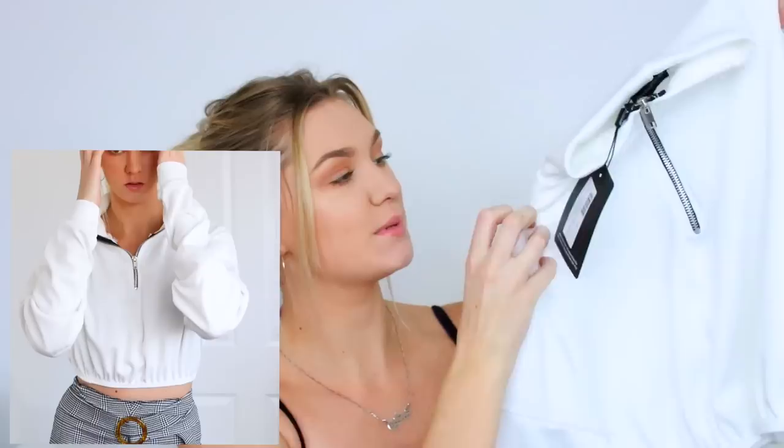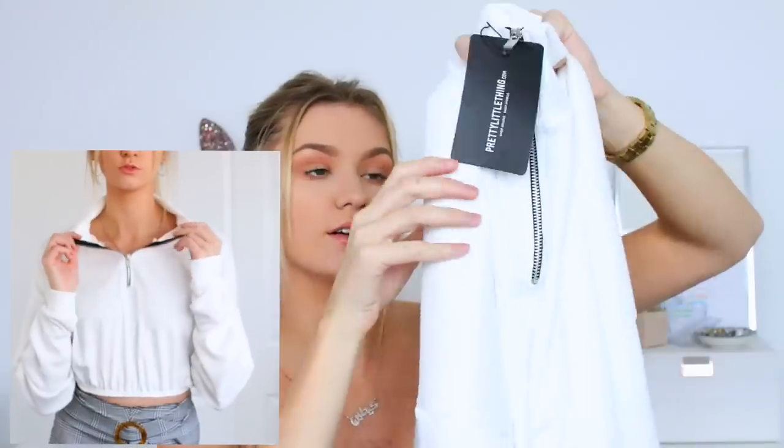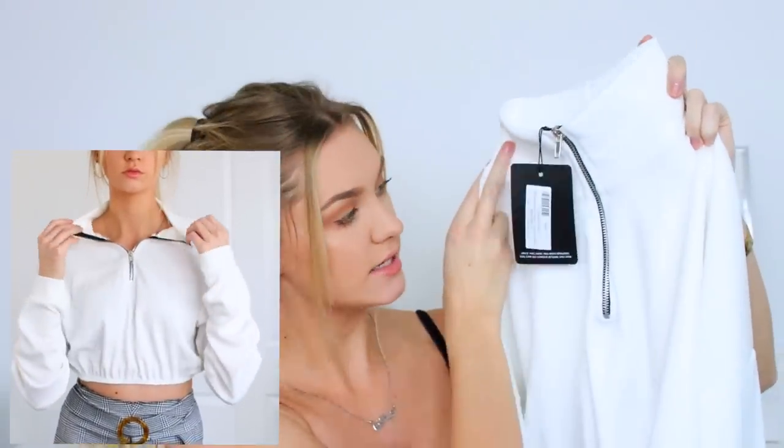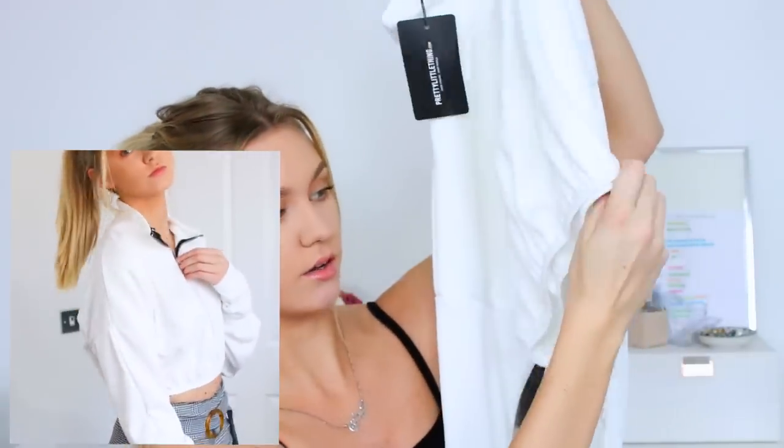Next up we have this cropped jumper — my sister actually owns it in black and I really liked it so I got it in white. This is a ribbed-style jumper. It comes up your neck like a turtleneck style. It's got long sleeves and a zip — like a three-quarter zip kind of like you'd get in a fleece — and it's cropped at the bottom with elastic to cinch in. This is just super stylish. I'm not really a fan of crops during winter because my tummy gets cold, but with high-waisted jeans I can do this.